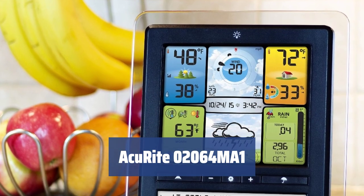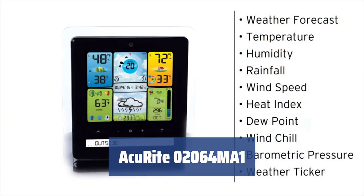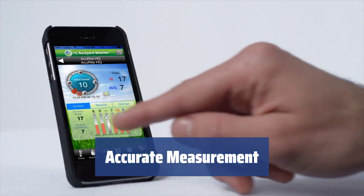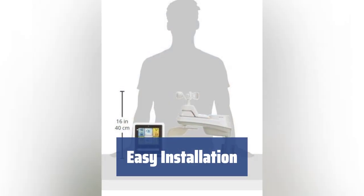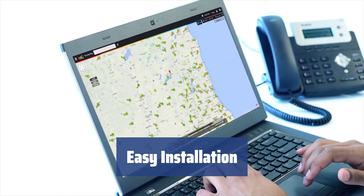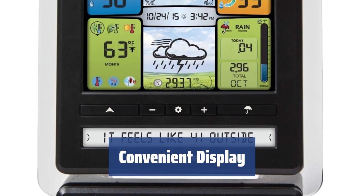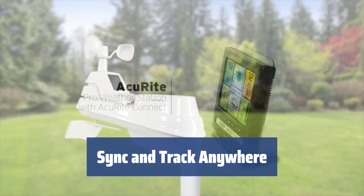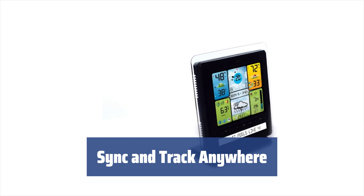Number 3. Turn your home into a weather observatory with the ACUrite 02064MA1. It can measure wind flow, humidity, temperature, and more. With sensors for wind speed, humidity, and rainfall, the ACUrite 02064MA1 provides precise measurements for any region and season. Setting up the ACUrite 02064MA1 is a breeze — just mount the units, connect, and start tracking the weather. The base station features a large screen with auto-dimming brightness, making it easy to read day or night. Connect to your PC or download the ACUrite PC Connect app to sync and track weather data from anywhere in the world.